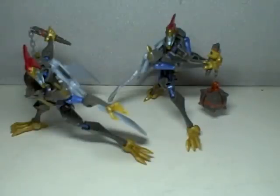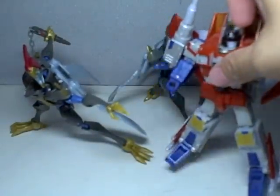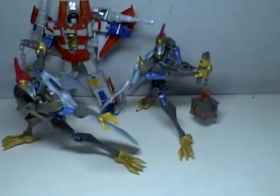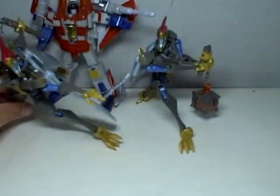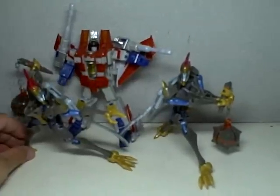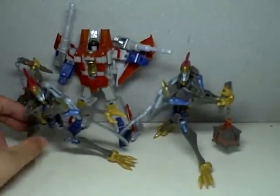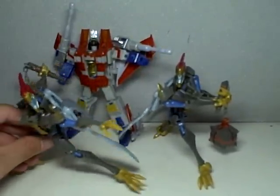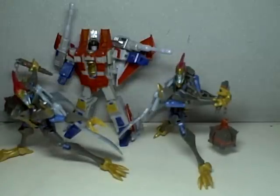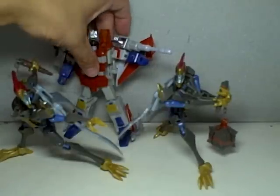Just to get the size comparison done, I'm going to put Starscream right there. He's a pretty regular-sized deluxe class figure — very lean, lanky, and skinny, but right there with a regular deluxe figure. He's not small like Slag, but medium-sized for deluxe.